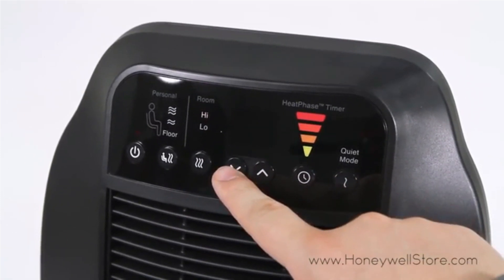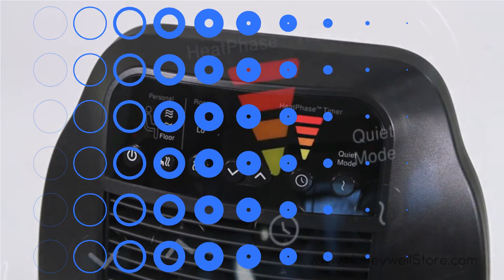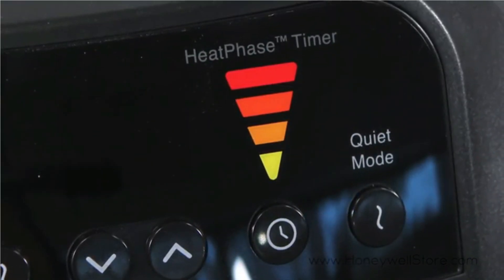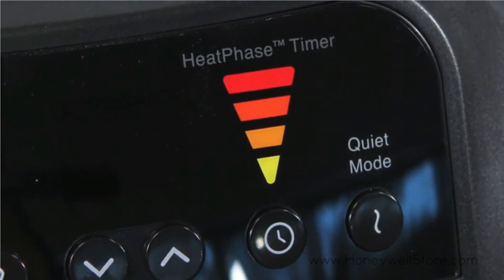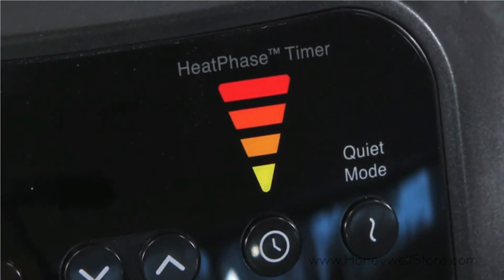One other feature that we like is the appliance's quiet mode — it shuts off the lower fan and runs the upper fan on low speed for almost noiseless heat. We wish Honeywell had equipped this with a cord wrap for better storage, but that's a design deficiency shared by most small space heaters.